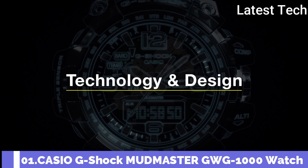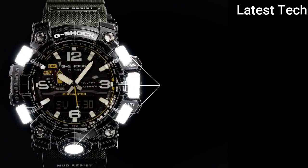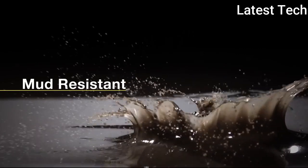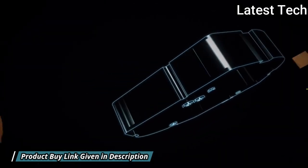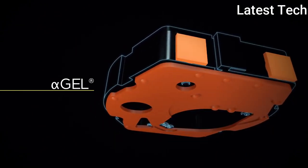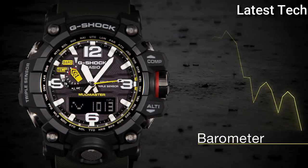Number 1: Casio G-Shock Mudmaster GWG-1000 Watch. Black Stainless Steel Case with a Dark Green Rubber Strap, Black Bezel. Black Dial with Arabic Numeral and Index Hour Markers. Dial Type: Analog, Luminescent Hands and Markers. Perpetual Calendar, Quartz Movement, Scratch-Resistant Sapphire Crystal.